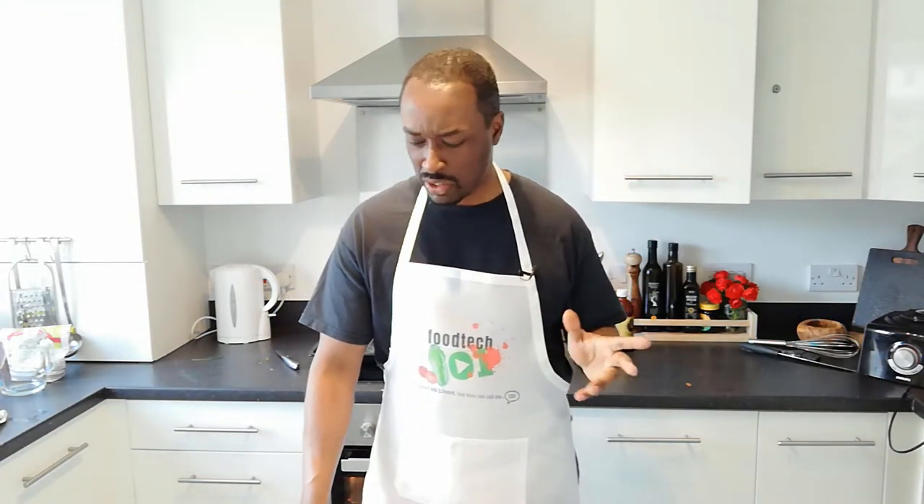Hello and welcome to Food Tech 101. Today we've got an interesting type of dish.